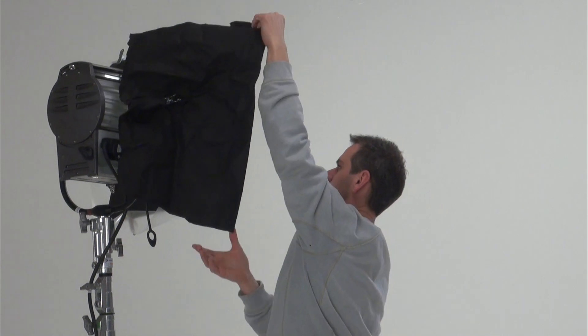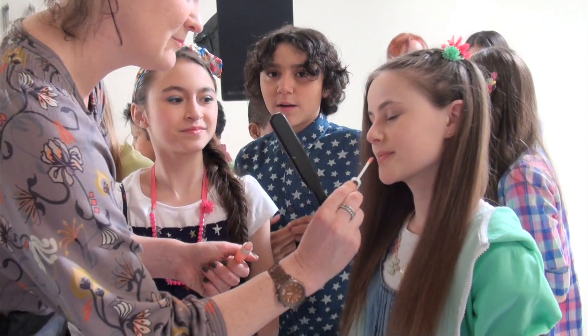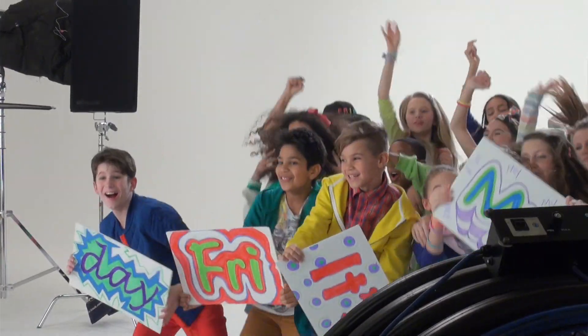Here at Disney Channel, we love Fridays. And we thought the best day of the week deserved a makeover. Today we are filming for It's My Friday on Disney Channel.